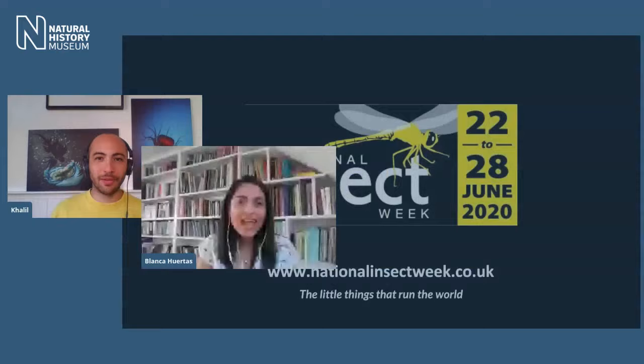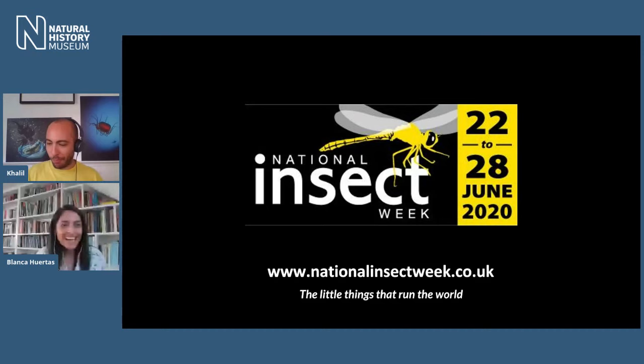Today we're going to be finding out about butterflies and what it's like to study them. To guide us on our way we've got Blanca Huertas, who studies these beautiful animals at the museum. Well, insects are very important organisms — the little things around the world. We don't get to see them very often, so this is a lovely opportunity to highlight the role of insects on the planet.